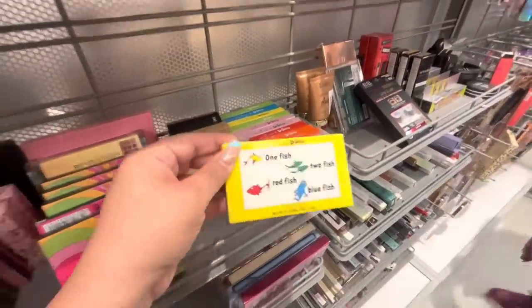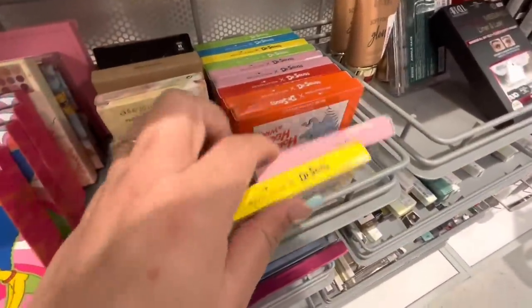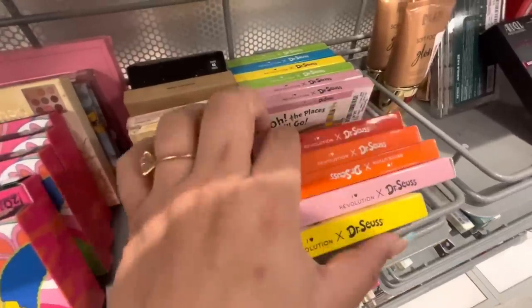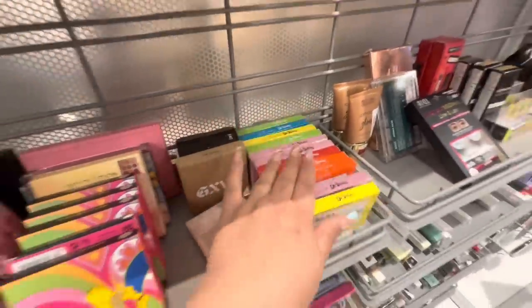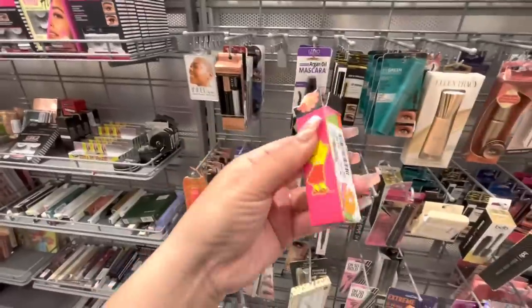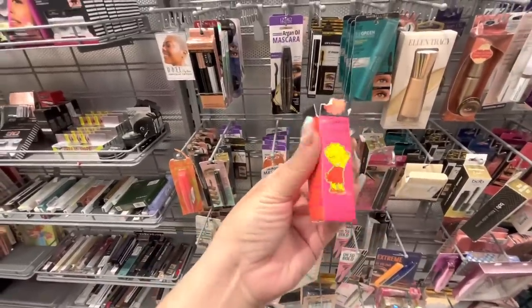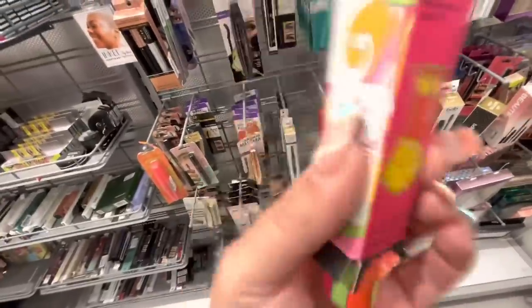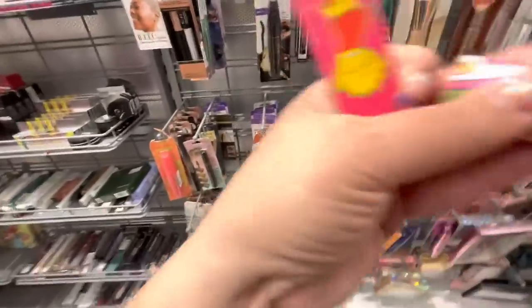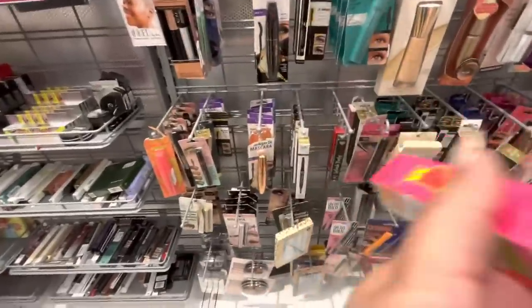Look, they have all the Dr. Seuss ones here - the shadow palette with the fishes, One Fish Two Fish, Horton, Green Eggs and Ham. So cute! Someone opened one of them though. But look, the lip tint - look at that packaging, $3.99. Since it's already open, let me see what it looks like. It looks like that - so cute. I'm not gonna open the whole thing though.